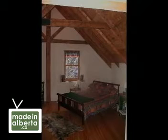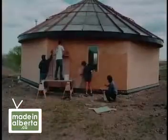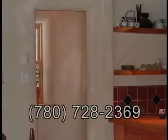This episode of Made in Alberta was sponsored by Mario Houle. For more information about his straw bale houses, phone him at 1-780-728-2369. Join us again for more stories about eco-buildings around Alberta.